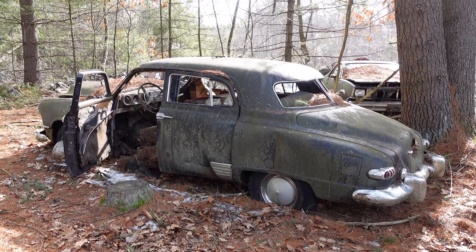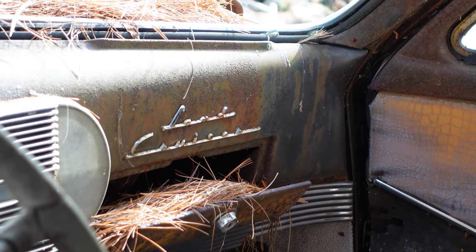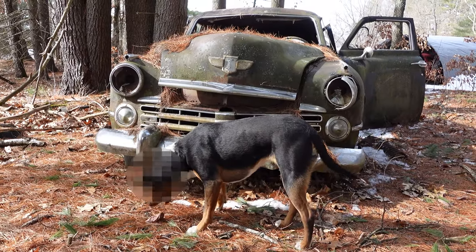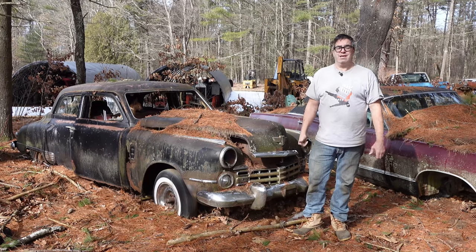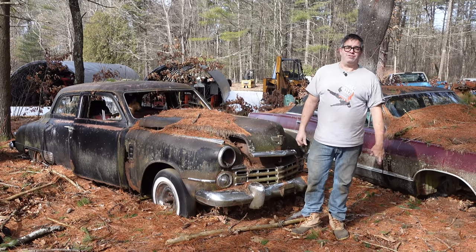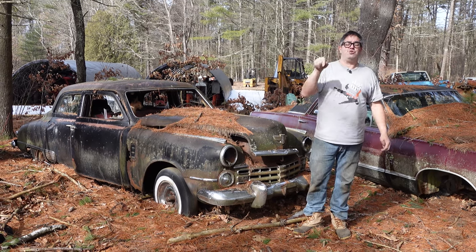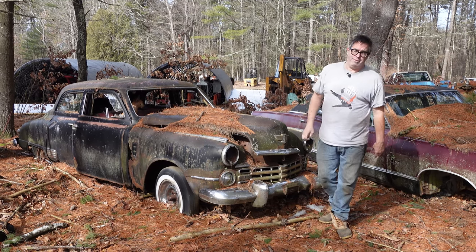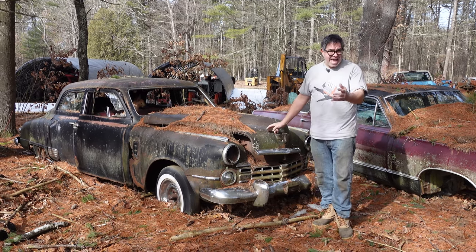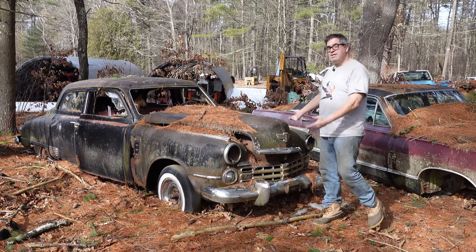Here's the thing — Studebaker, a lot of people don't even remember they existed, but they started in 1852. In fact, long before Henry Ford was even born, the Studebaker brothers were building Conestoga wagons. I'm going to bet that some of you folks watching this, your ancestors moved west to the western states in Studebaker-built Conestoga wagons — they made that many. Studebaker built cars through 1966 in Canada and through 1963 in the United States, and this is one of them.